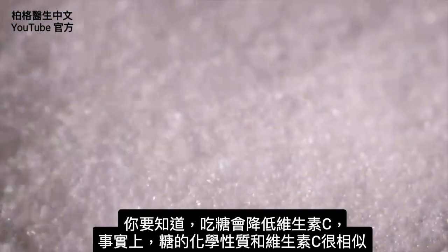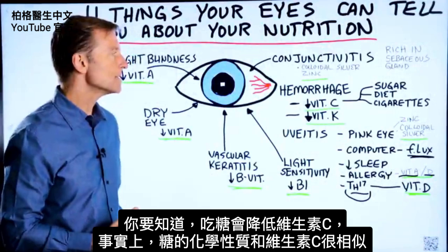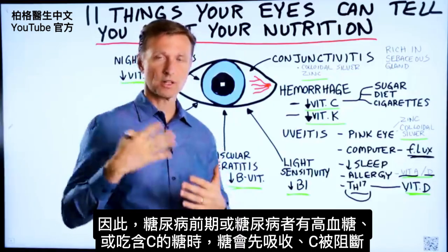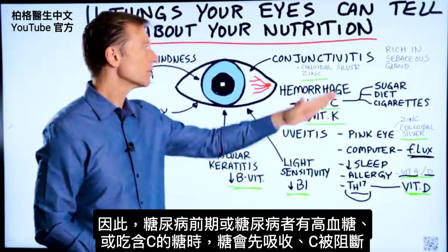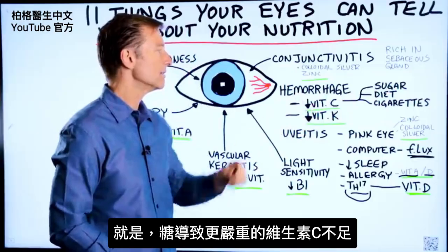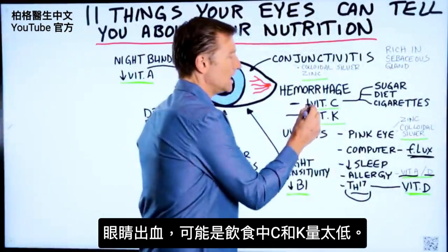One thing you need to know is that when you consume sugar, the less vitamin C you're going to have. The chemistry of sugar and vitamin C are very similar. So if you have high blood sugar — because you're pre-diabetic or diabetic — or you're consuming sugar alongside vitamin C, the sugar will go in first and vitamin C will be blocked. Sugar actually creates a worsening of vitamin C deficiency. If you have hemorrhaging in your eye, it could mean your diet has been low in these two nutrients.